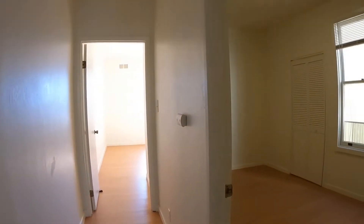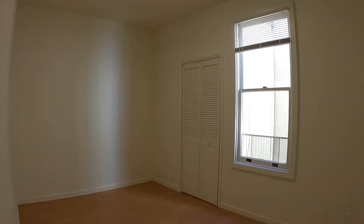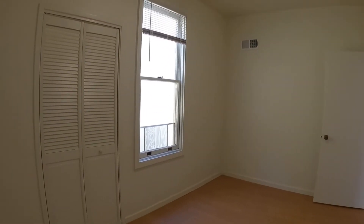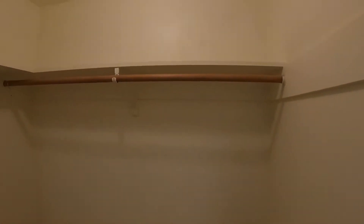Now we're going to take a couple of steps down and you have the first bedroom here. The bedrooms are located off the street, so it is pretty quiet — you don't hear a lot of street noise. There is gas heating and vents in each of the rooms. Nice closet here — it's a nice big walk-in closet.